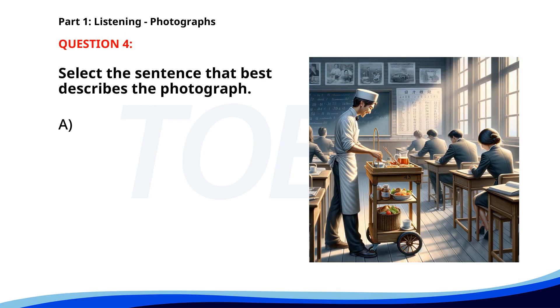Number 4. A. A group of students is taking a test. B. People are studying in a library. C. A teacher is explaining a concept to students. D. A waiter is serving drinks in a classroom. The correct answer is D. A waiter is serving drinks in a classroom.